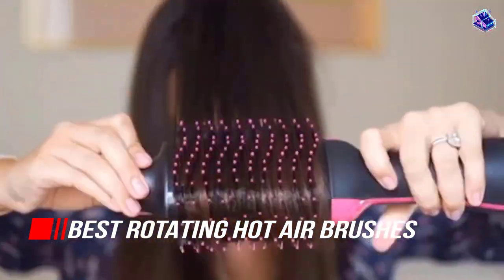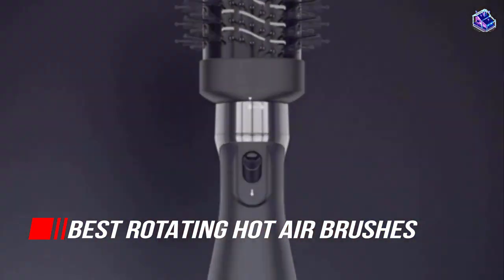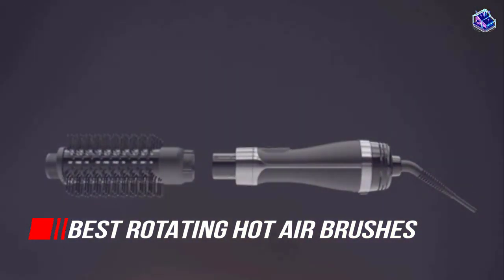In this video, we'll show the 5 best rotating hot air brushes on the market that will help you to choose the best one for you. So, let's dive into the video.